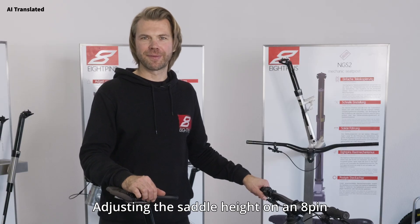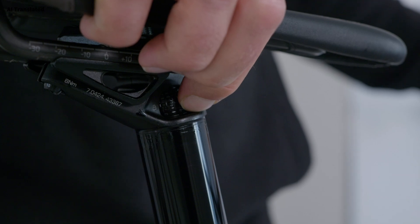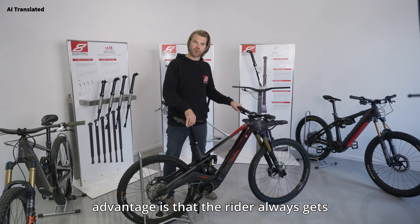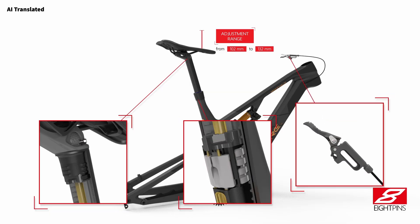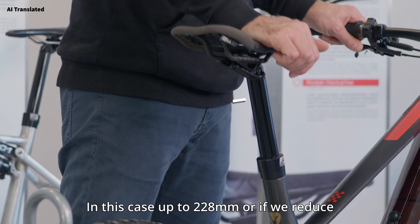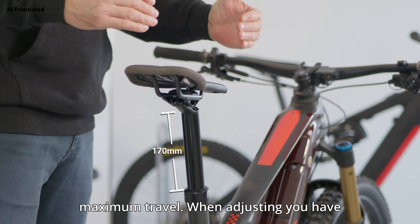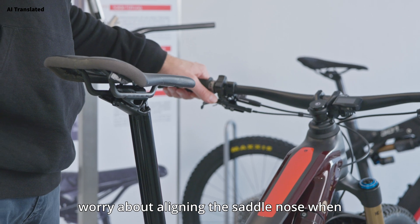Adjusting the saddle height on an 8pins seat post is almost as easy as adjusting a car seat. The adjusting lever allows us to easily set the seat post height, and the big advantage is that the rider always gets the individual maximum travel for their body height — in this case up to 228mm, or if we reduce the height to the minimum, about 170mm maximum travel. When adjusting, you also don't need to worry about aligning the saddle nose when setting the height.